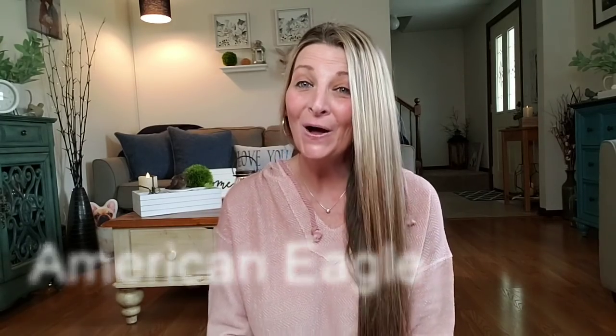Hi everyone, welcome back to my channel. This is Jenny and today I have an American Eagle clothing haul slash try-on. I did find some amazing items at American Eagle, also on their website. Everything was on sale — some of the stuff was even on clearance. So let me dive in and show you what I got.